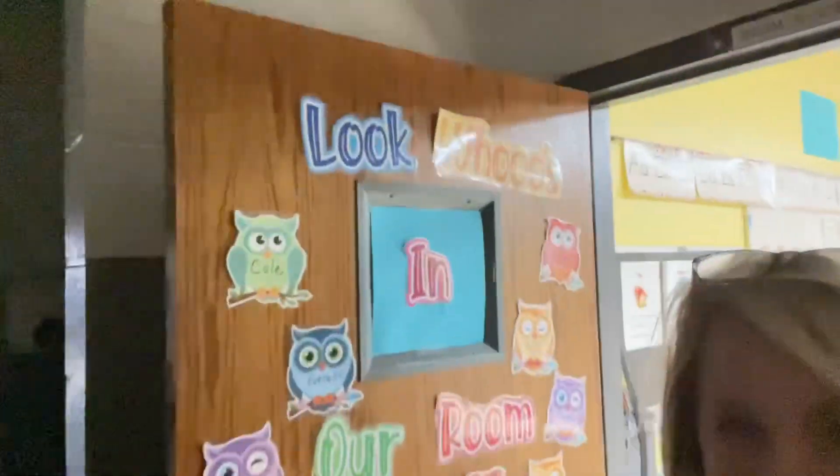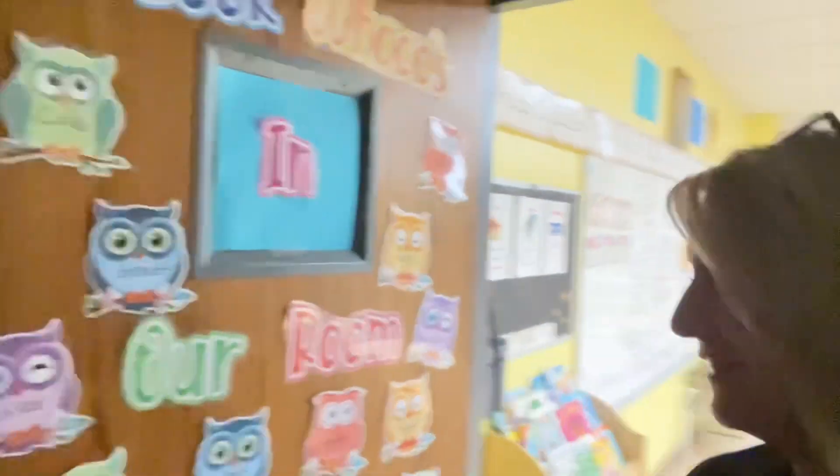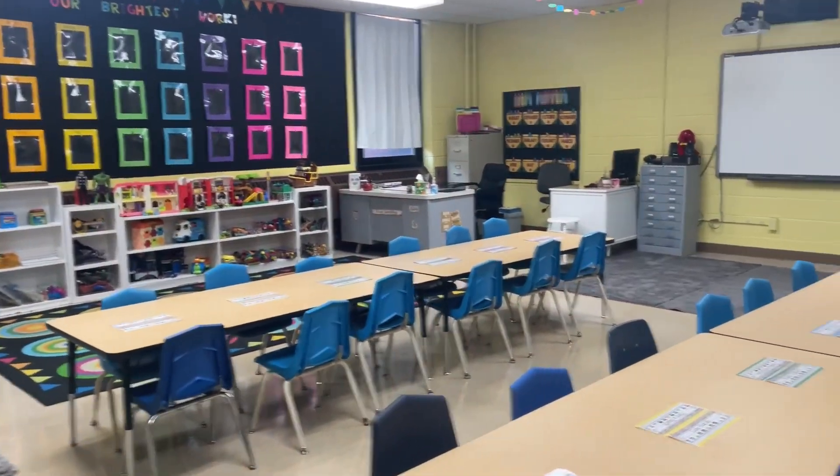Let's go see my classroom now. The school's empty so it's a little quiet in the hall, but here is my classroom and it says 'Look who's in our room' and has all the kids' names on owls. And here's my classroom!